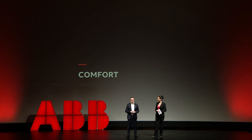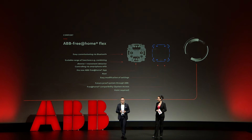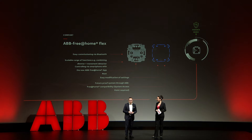Let me start in the comfort arena with our new flagship product: room control. We have the new ABB Free@Home Flex solution. This means you can control a single room with a very easy-to-install complete solution set. It's controlled either via Bluetooth from your smartphone, or you can control these new retrofit solutions very easily locally — and this might be your entry point into your smart home journey.